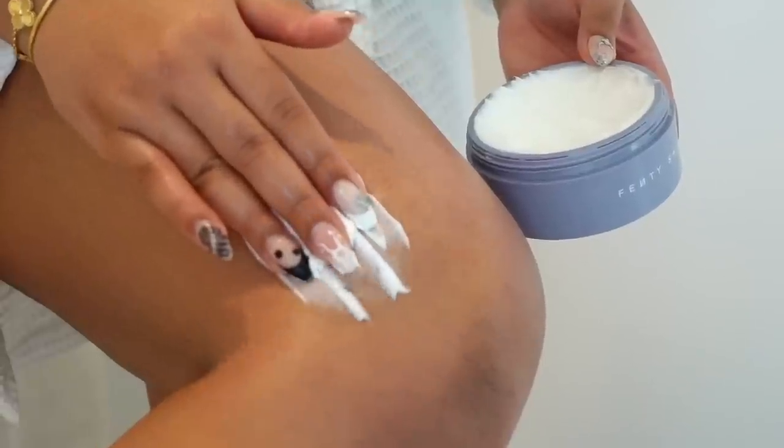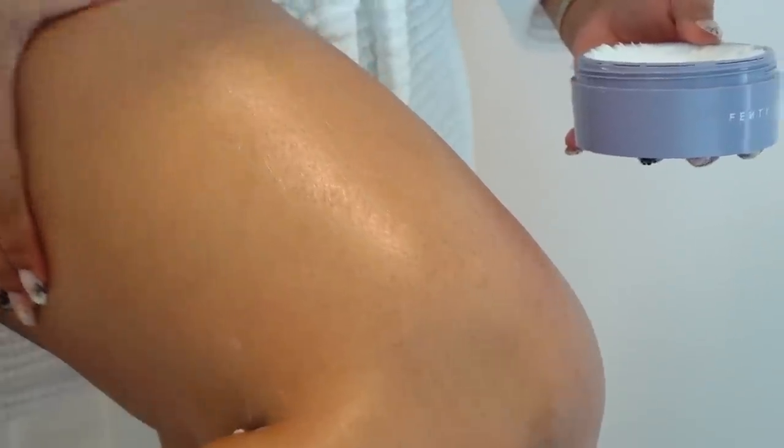I already know this cannot be a Fenty video without me mentioning the Fenty Skin Butter Drop — you already know I love this moisturizer, it has been my go-to for the last couple months. It just leaves your skin so hydrated, so plump, and it just looks so good. It has shea butter so it's going to give you that hydration that you need, and seven luxurious oils so it's going to give you that nice glowy touch to the skin.